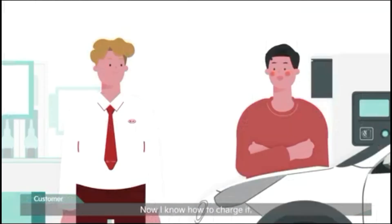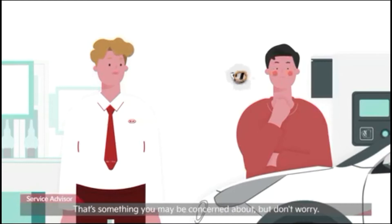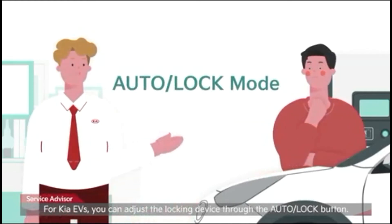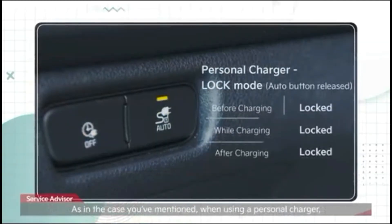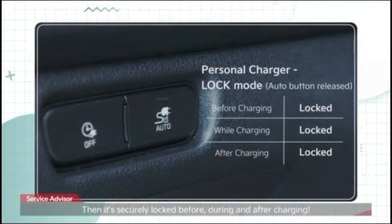What if someone steals my personal ICCB when I'm charging my EV with it? For Kia EVs, you can adjust the locking device through the auto lock button. When using a personal charger, release the auto button to switch to lock mode. Then it's securely locked before, during, and after charging.